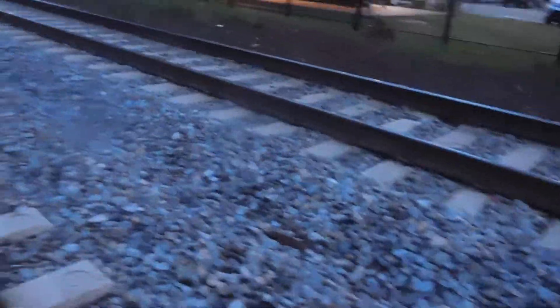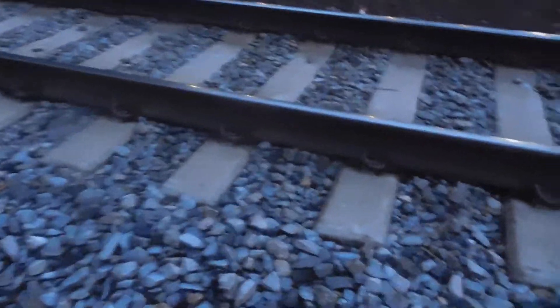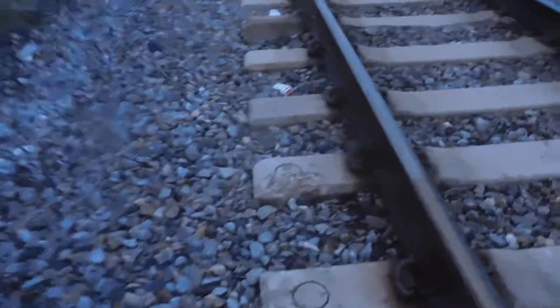If you look at this whole bed of rocks — this whole bed of gneiss here — this is what you would call a track ballast. Basically, this is that layer of rocks laid down before the tracks are placed on top. The ballast forms a foundation, absorbing the heavy weight and load of the trains and the track, much like the foundation of your house. That is a very practical use for this rock.